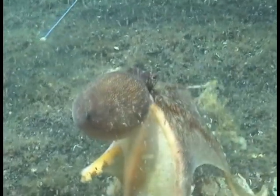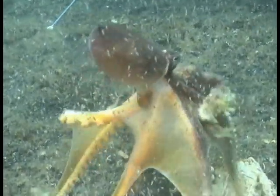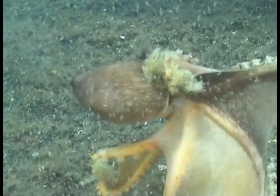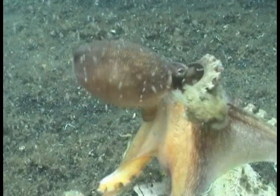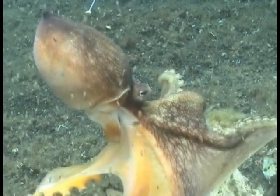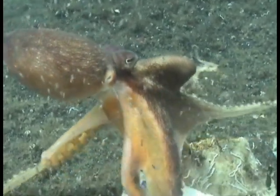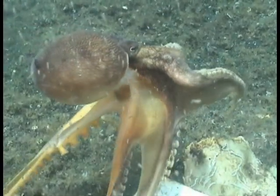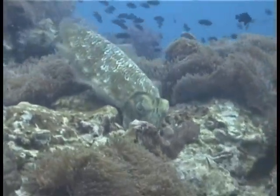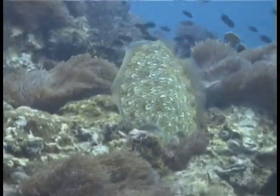For more than a month she has tended her eggs under the sand. Now her brood swims free. Many cuttlefish carefully attach their eggs within the coral.